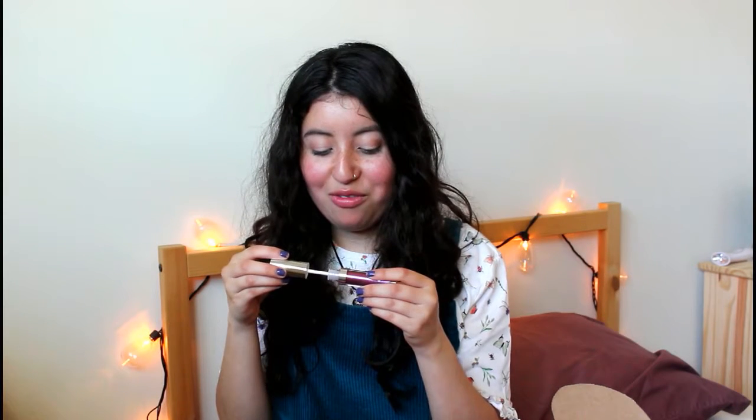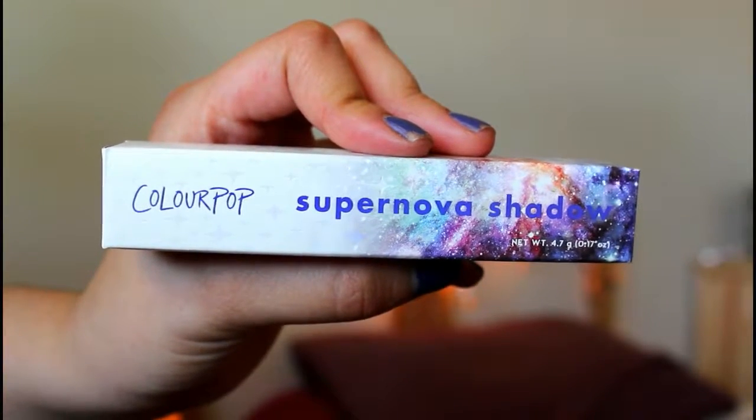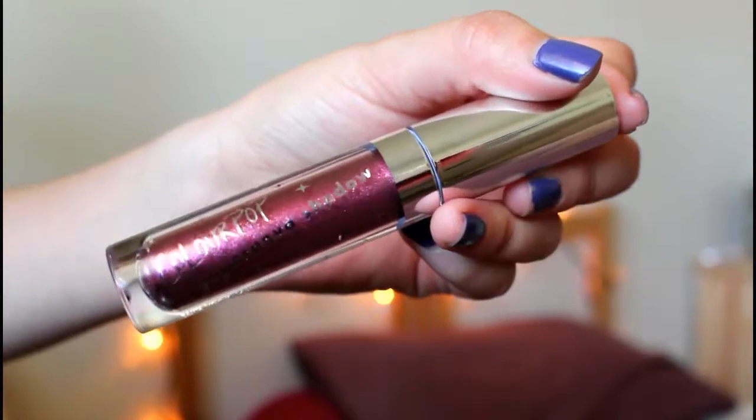The next item is by ColourPop — a Supernova Shadow, and it's cruelty-free. It's a really nice shimmery pink in the pan, but I wasn't sure how easy it would be to pull off. On the skin it actually looks a bit more purple, which looks nice. These high-impact, ultra-glittery shadows have a metallic base, are extremely long-wearing, and can be used as a base alone or as a topper. It's very shimmery, which I really like in eyeshadows.